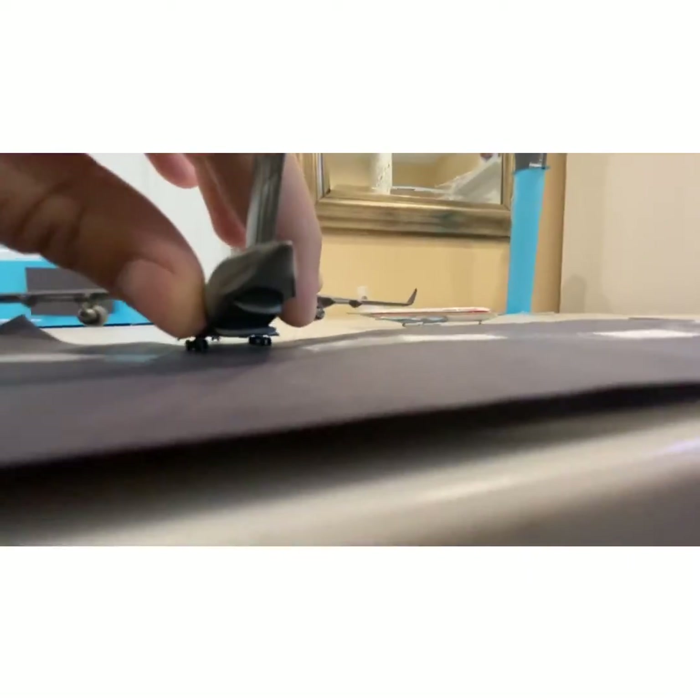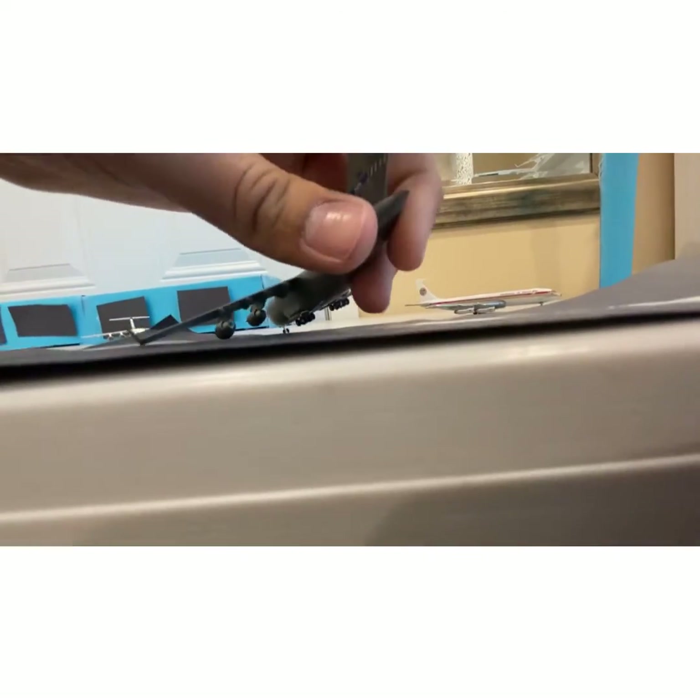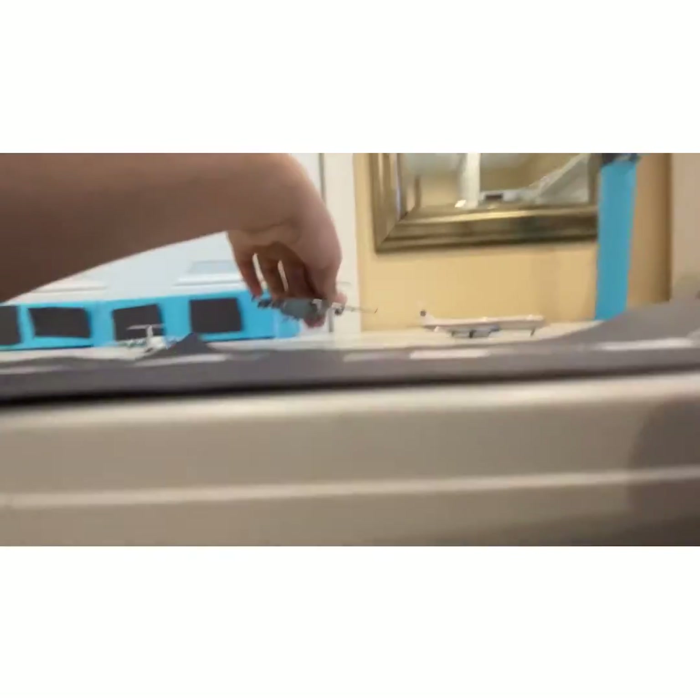The cargo door open feature on this model means I can actually see what's inside from the back. I don't think you guys can see it on camera because it's quite dark in there, but I could see stuff inside in person.